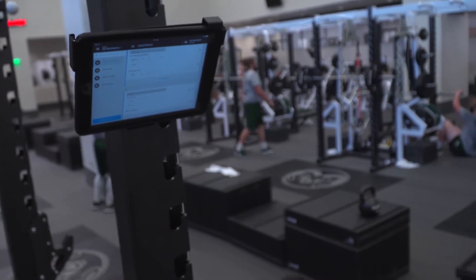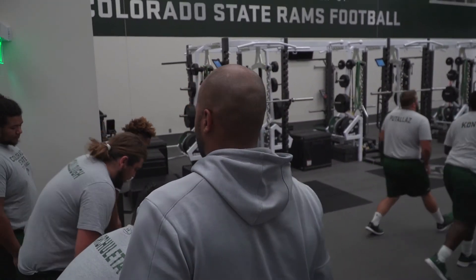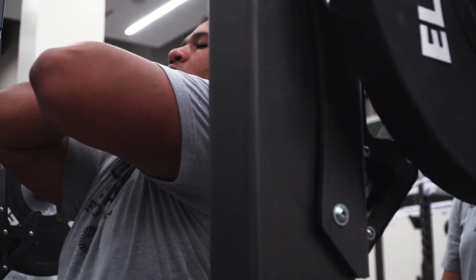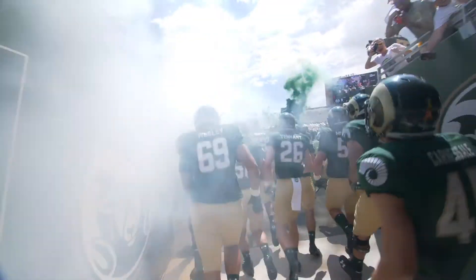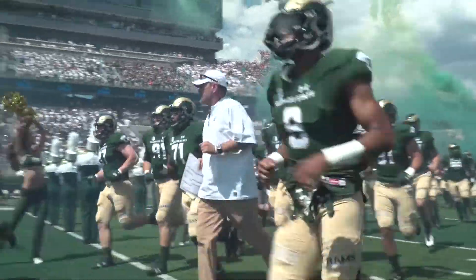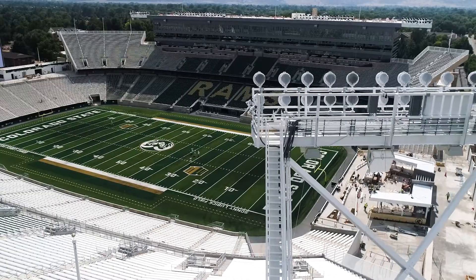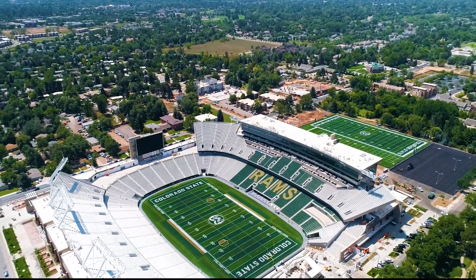To see CSU's commitment to excellence is what really stood out. I mean, they want to be the best — they want to be second to no one. And just to walk through the facilities, look at the stadium, everything they did there definitely shines through that they want to be the best. We are humbled and honored and extremely proud to be part of the new CSU football complex.